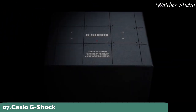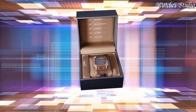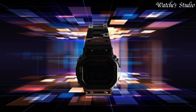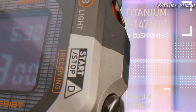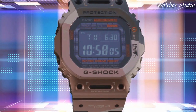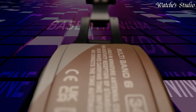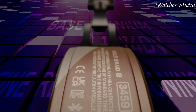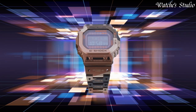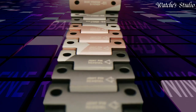Number 7: Casio G-Shock Full Metal GMW-B5000TVB-1JR Men's Watch. Japanese solar quartz movement in .3459 caliber. Titanium hard coating case of rectangle shape. Case dimensions are 43.2 mm in diameter and 13 mm in thickness. Display type: digital. This timepiece has sapphire anti-reflection glass. Titanium hard coating band, band color brown and black. 200-meter water resistance.